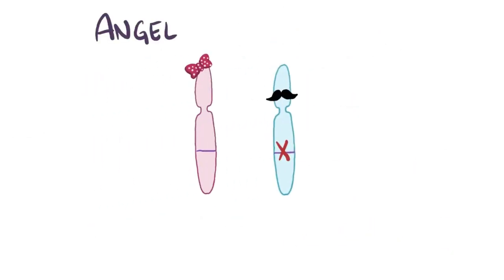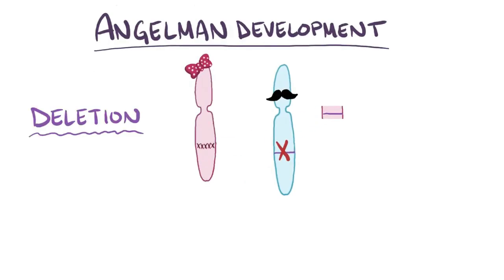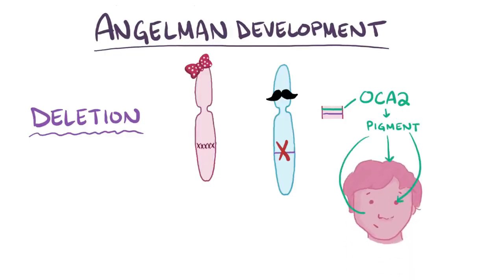There are a few different ways that Angelman syndrome can develop. The most common one is a deletion of a couple million base pairs of DNA on the maternal copy of chromosome 15, which includes UBE3A. Sometimes the deletion overlaps a nearby gene called OCA2, which codes for a pigment that gives color to the eye, hair, and skin. As a result, these Angelman syndrome patients can have a light complexion.